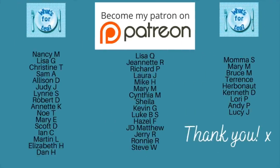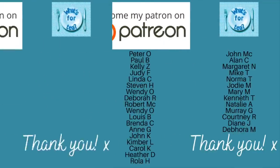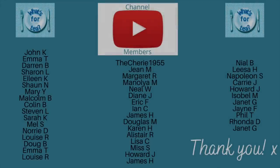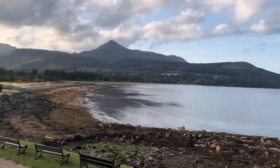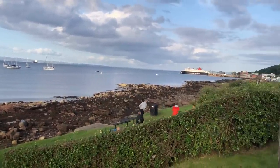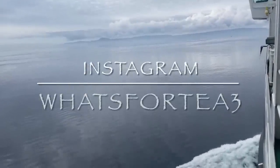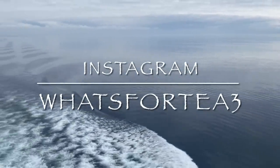That will see us through for about a week and a bit. Before I move on, I wanted to say a huge thank you to the supporters on my Patreon page and to the channel members here on YouTube, and to all of you for watching, leaving your lovely comments, and sharing the videos. I'm just so lucky to have built up such a wonderful community. I do read probably about 80 to 85 percent of the comments. If you're not following me on Instagram yet, I'm 'What's For Tea' over there.